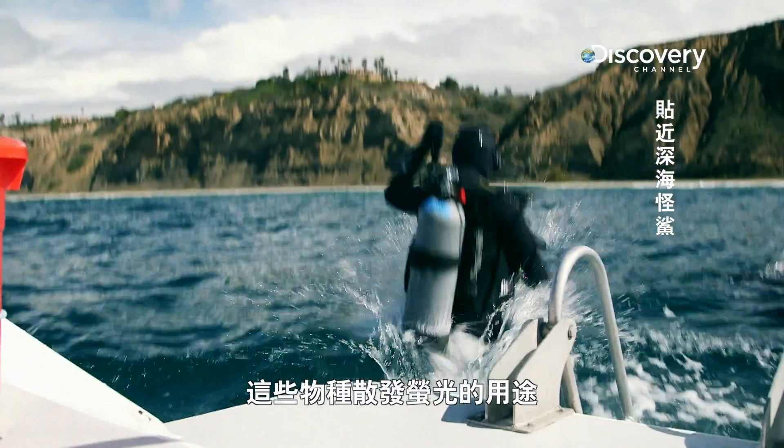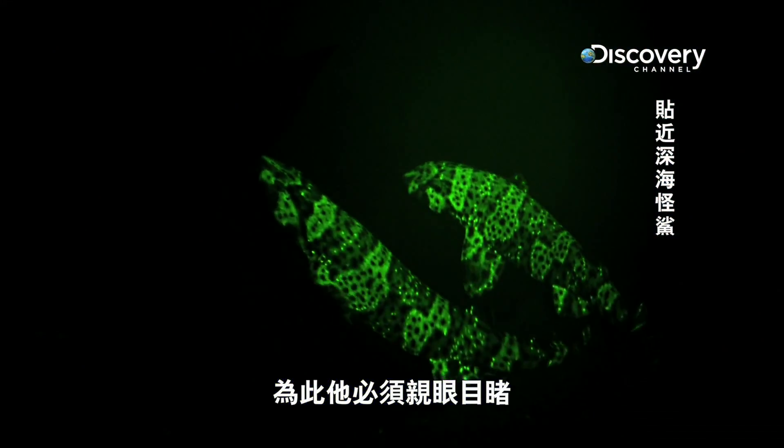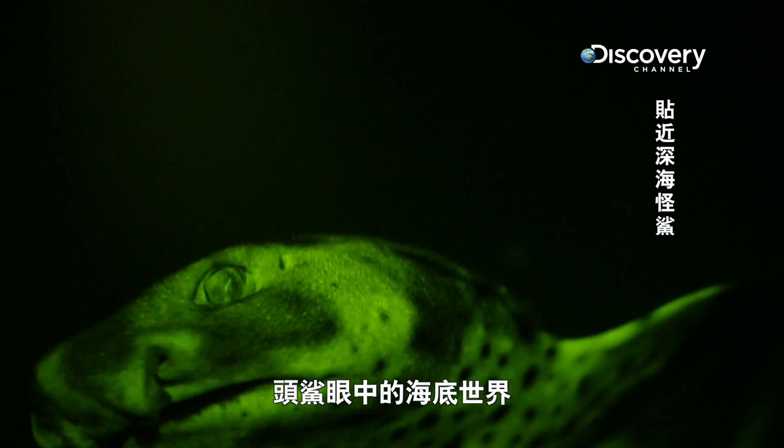He's on a quest to understand what purpose their neon glow has. To do this, he needs to witness the undersea world as the swell shark does.